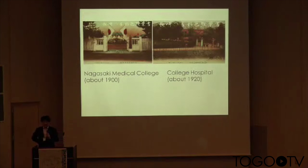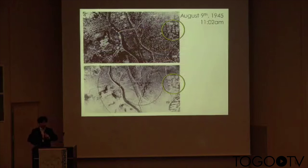After that, the school changed its name to Nagasaki Medical College. This is an old postcard from around the early 20th century. And as you know, at the end of World War II, on August 9th, 1945, at 11:02 AM, Nagasaki experienced the atomic bombing.